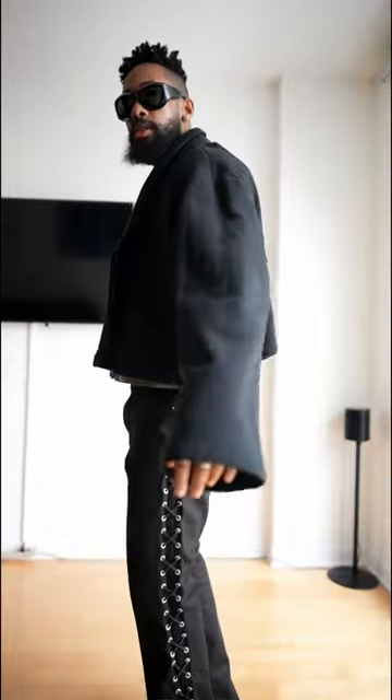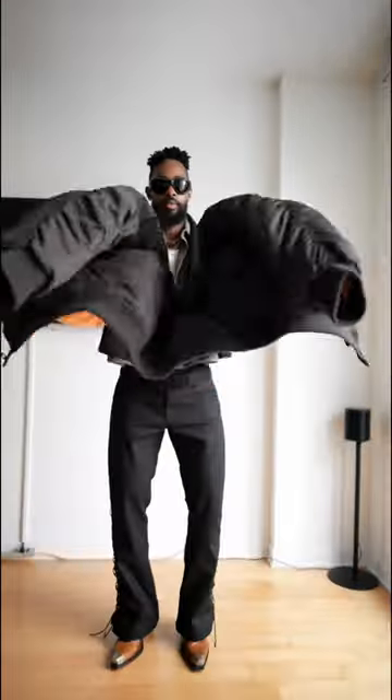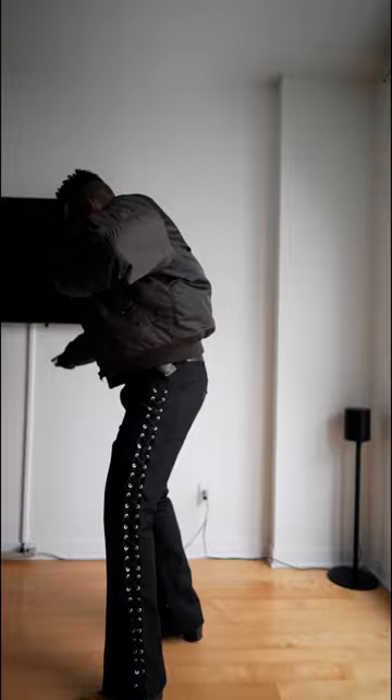Moving into the layering — my first layer I'm going to add this cardigan by Youth in Balaclava, and then for the final layer a warmer by Seven Days Active.